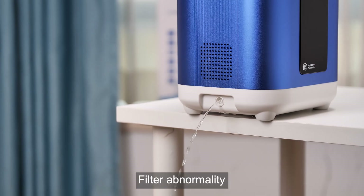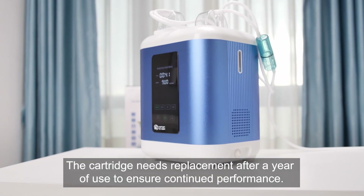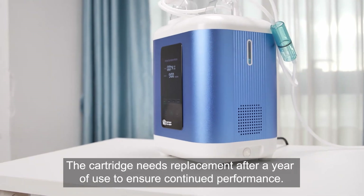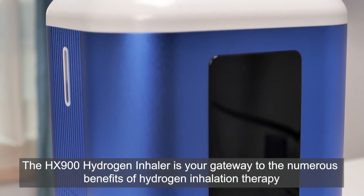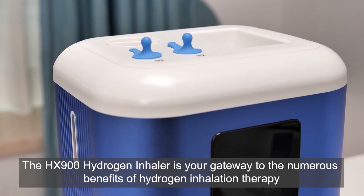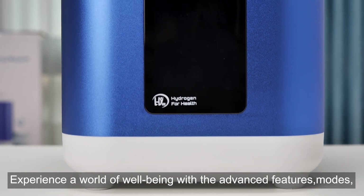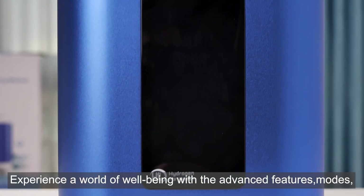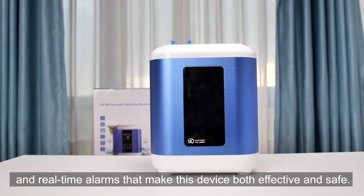For filter abnormality, the cartridge needs replacement after a year of use to ensure continued performance. The HX900 hydrogen inhaler is your gateway to the numerous benefits of hydrogen inhalation therapy. Experience a world of well-being with the advanced features, modes, and real-time alarms that make this device both effective and safe.